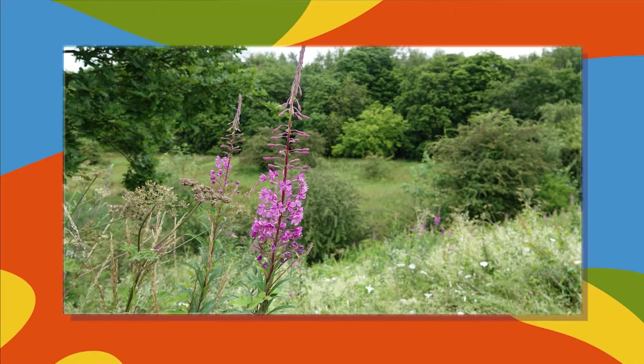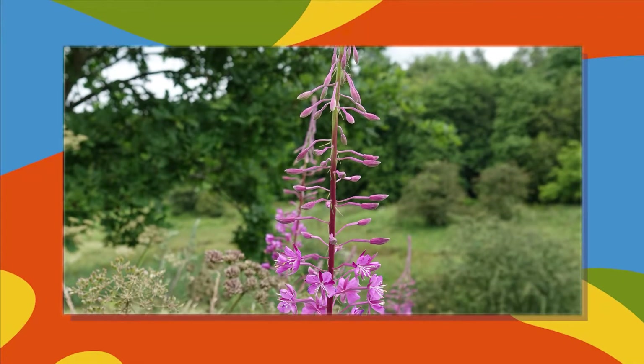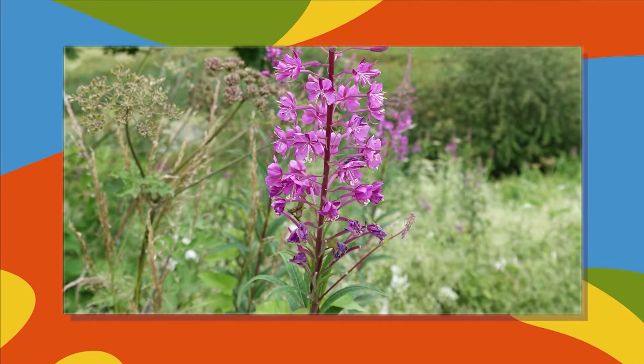A view over a meadow surrounded by trees, with the pinky-purple spikes of rosebay willowherb in the foreground. The camera pans down to show the full length of the willowherb, which can be up to five feet high.